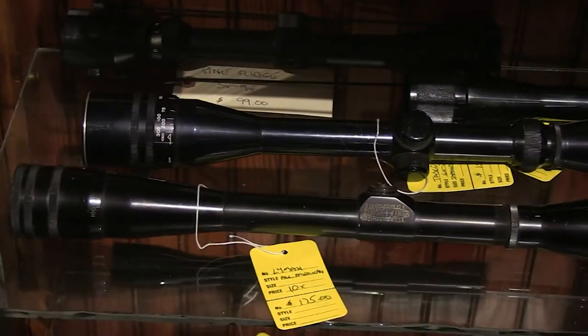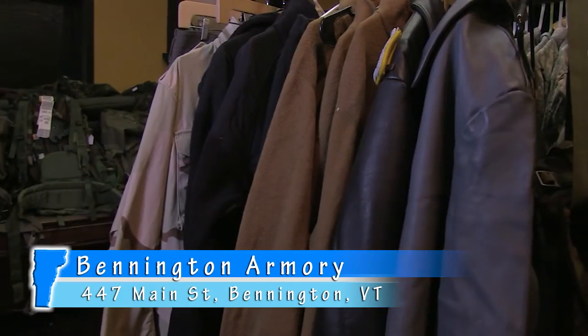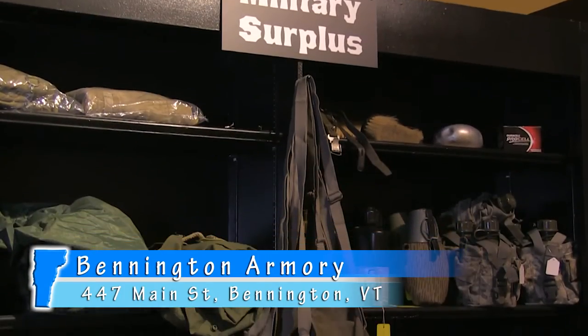Here at Bennington Armory you'll not only find pistols, rifles and scopes, but they have a great selection of military surplus and war memorabilia from around the world.